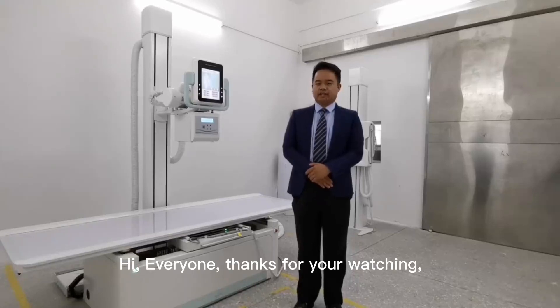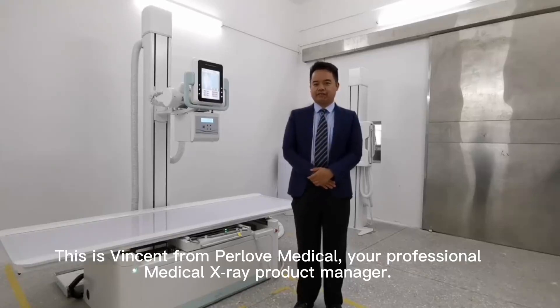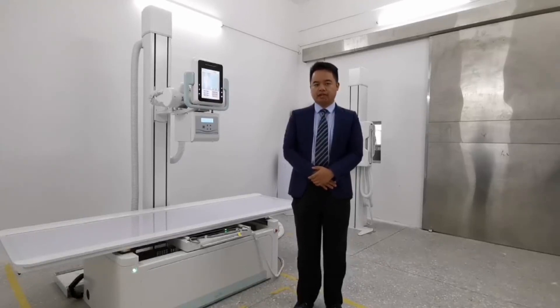Hi everyone, thanks for watching. This is the presentation of Herla Medical, your professional medical manager and product manager.